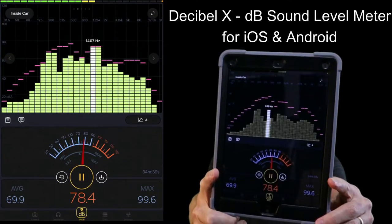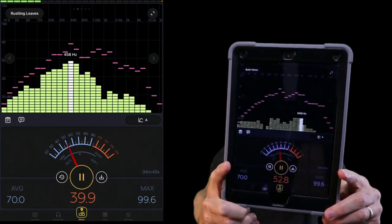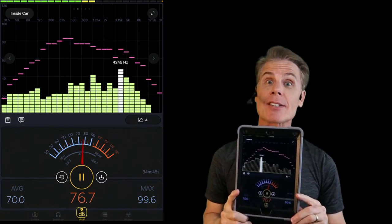Decibel X gives us a real-time view of the decibel rating around us. Let's go outside and take a couple of readings. Let's make this a game — let's compare two things and see which one is the loudest. First up, let's compare a djembe drum to a rigatoni noodle.